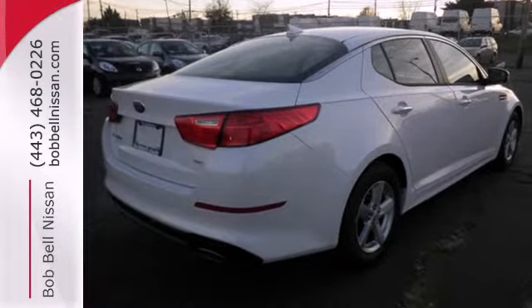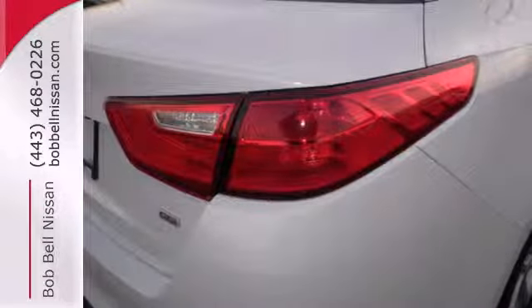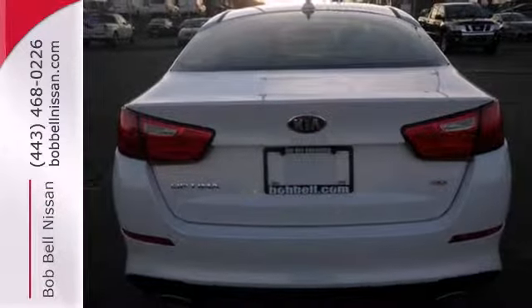Get behind the wheel and enjoy this Optima's keyless entry, steering wheel audio controls, and power driver's seat. It has stability and traction control.